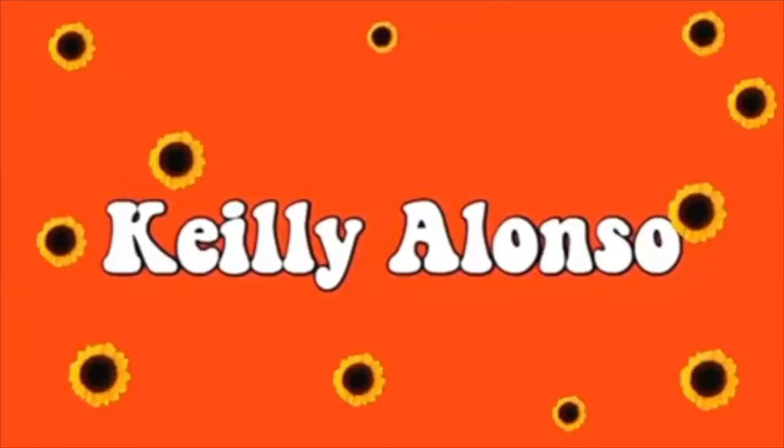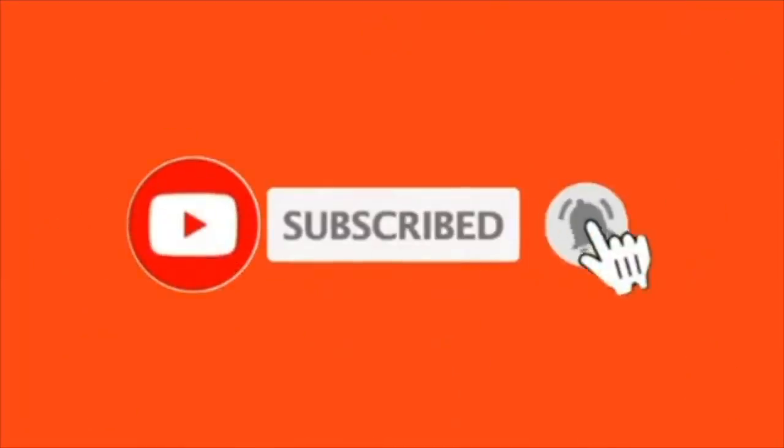Hey guys, I'm Kaylee and today I'm going to be showing you everything that I got from a vlog-style shopping video for spring break. Spring break is in like two weeks or so right now, but I don't know when this is going to be posted, so it might be even earlier. I just wanted to go shopping because we might be going on a vacation and I just wanted some new clothes.